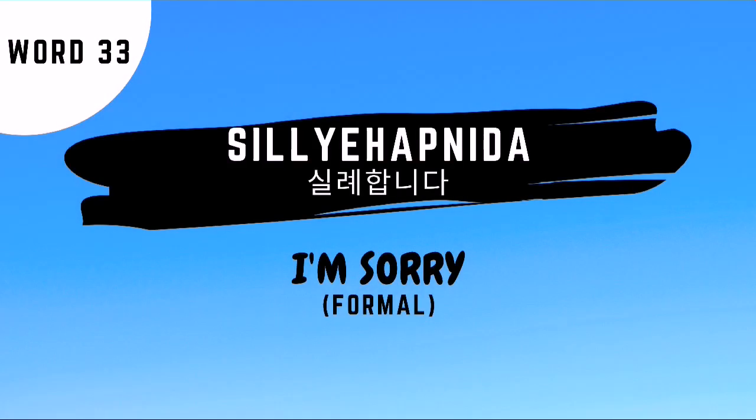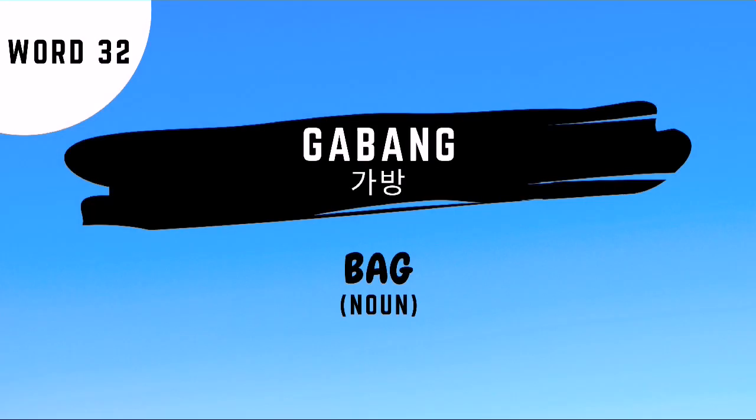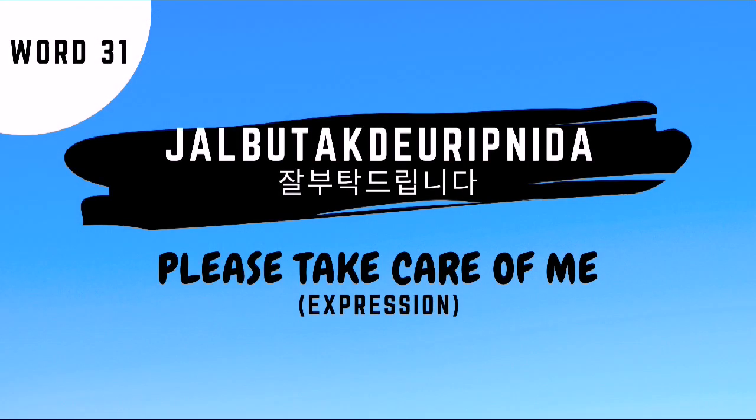Word number 33 is silye habnida — this is the formal way of saying I'm sorry to disturb you. Word number 32 is gabang — this is the Korean noun for bag. Word number 31 is jabutak deurimnida — which is the formal way of saying please take care of me.